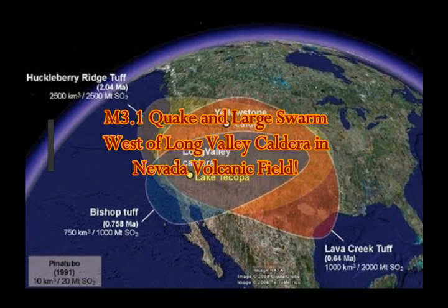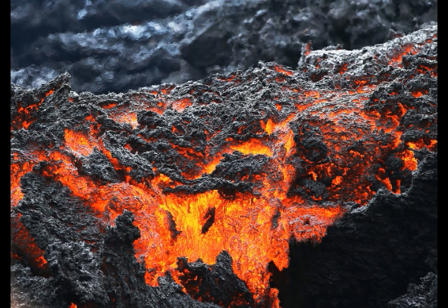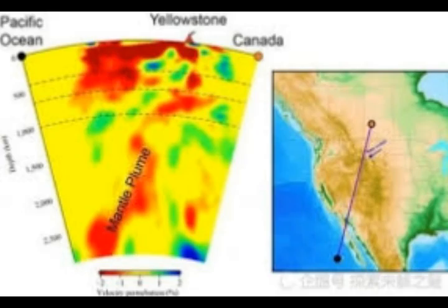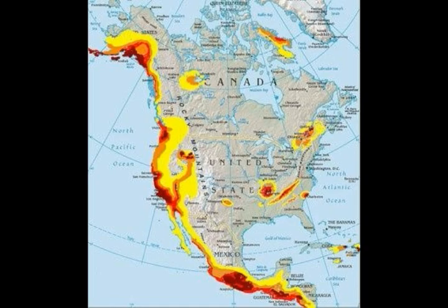Magnitude 3.1 earthquake and large earthquake swarm west of Long Valley Caldera in the Nevada volcanic field — a field of Nevada volcanoes with eight volcanoes, the closest one being Aurora Bodie, just east of Long Valley Caldera. Let's take a look at the map so you can get a feeling of what has been going on. After the 6.5 earthquake of March 15th, it seems like the quake swarms are increasing.